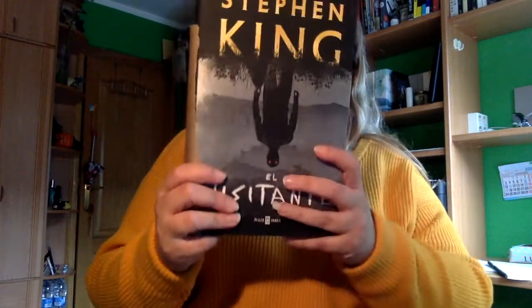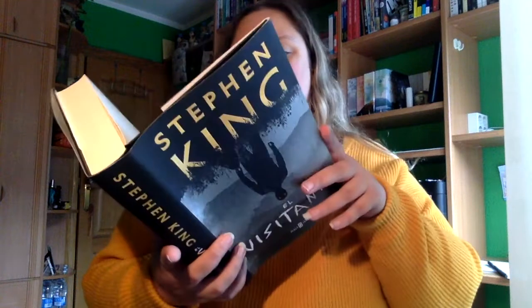Vale, creo que sé cuál puede ser. Es uno que estaba deseando tener. Es El Visitante de Stephen King. Es así la portada, pero podéis verlo así también. La verdad es que le tenía muchas ganas. La textura es como rugosa. Dice: "el mal puede tener muchas caras, incluso podría tener la tuya". Estoy encantada con esta cajita.